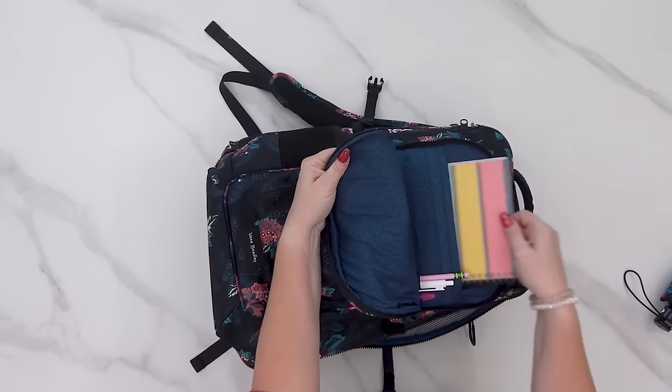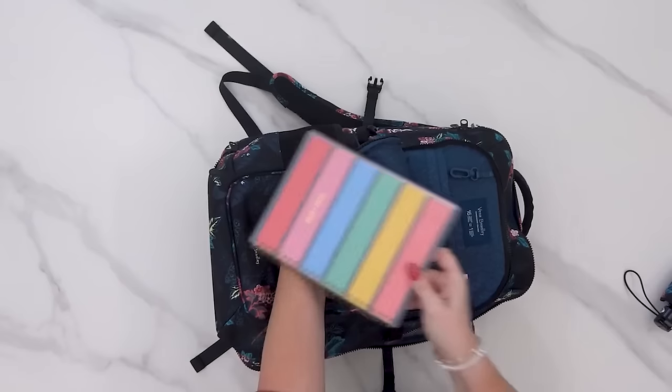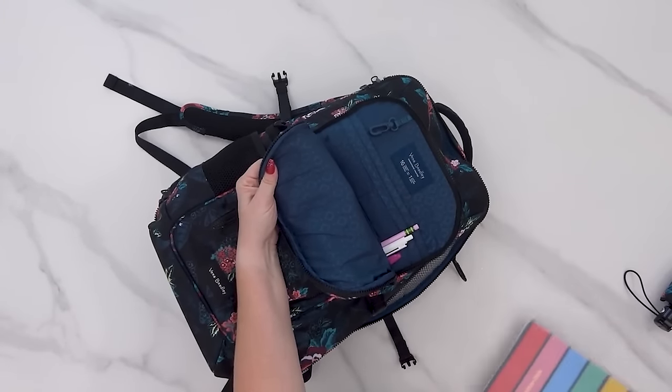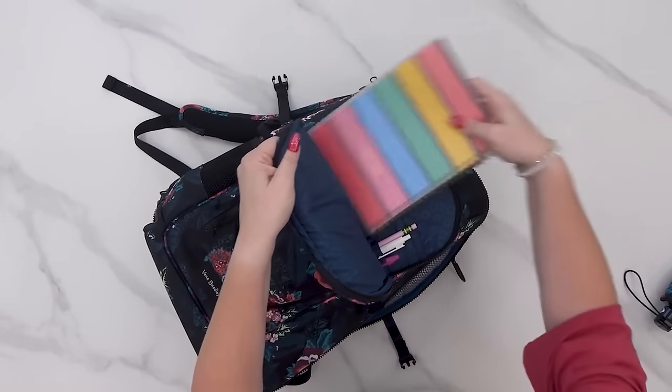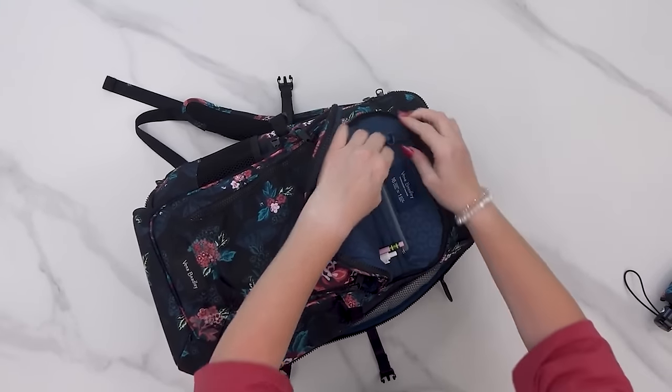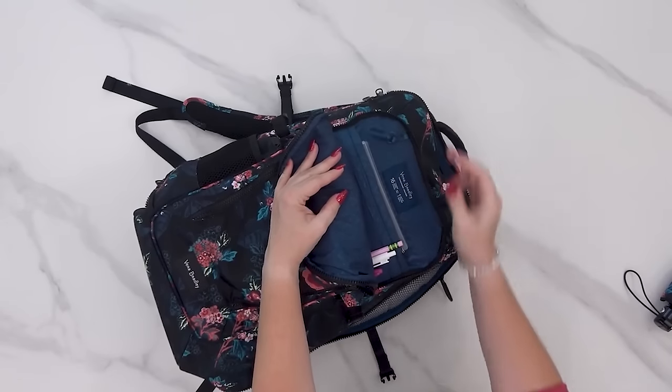For me, I'm just using the same Vera Bradley travel backpack that I've been using for over a year. And while it is cute, it's almost too big — it doesn't really fit under the seat in front of me very well, so I don't know that I would recommend this bag.